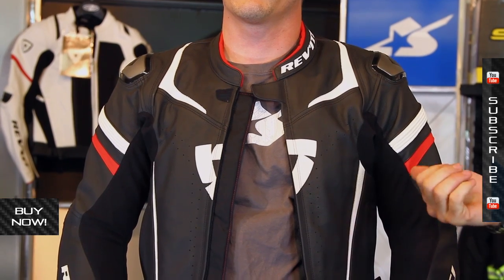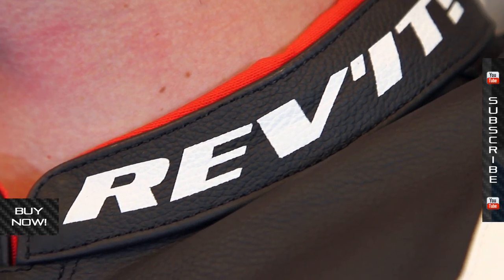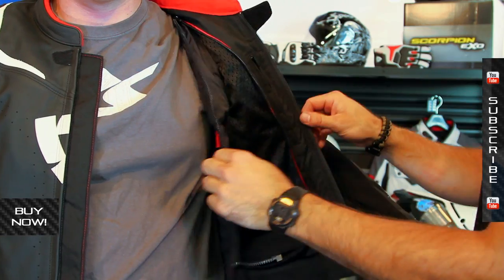High-level performance, high-level price tag, but it's a very, very nice piece of riding equipment. This is the Stellar jacket — this particular model is the black and red. Multiple sizes and a couple different color options. See them all at MotorcycleSuperstore.com and subscribe to us on YouTube for more Revit product videos.